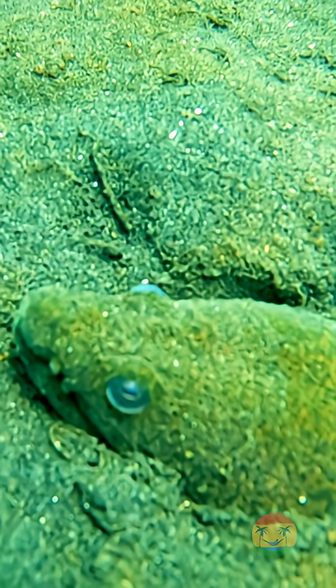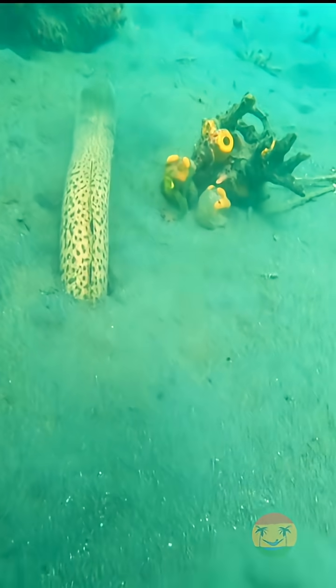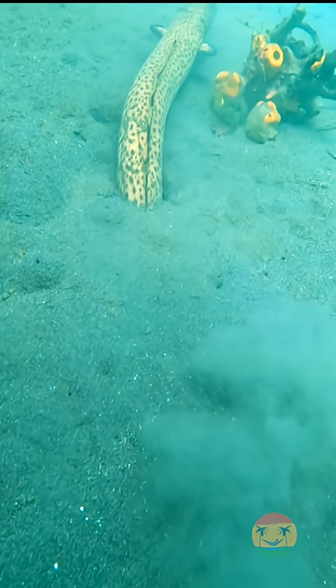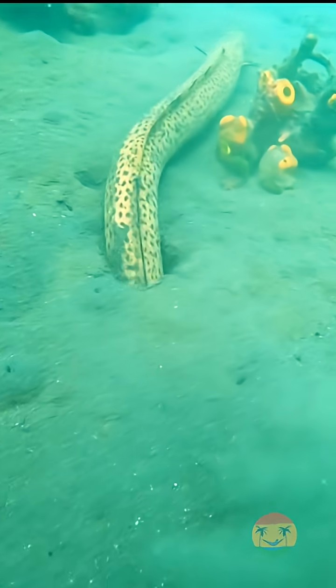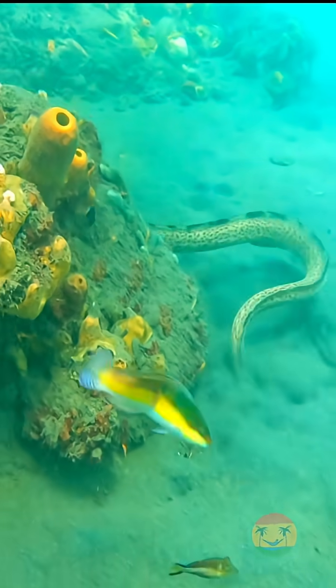But spotting one? Not so easy. These eels are masters of disguise, burying themselves in the sand with only their head poking out, waiting to ambush prey like small fish and crustaceans.